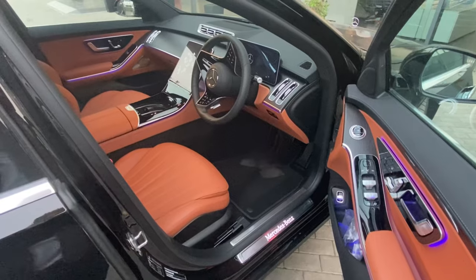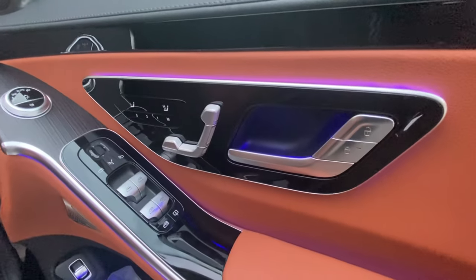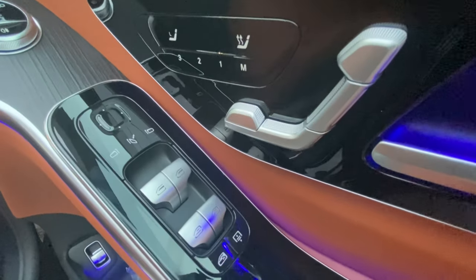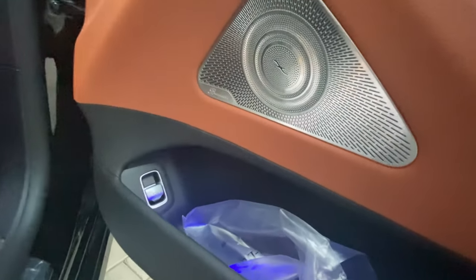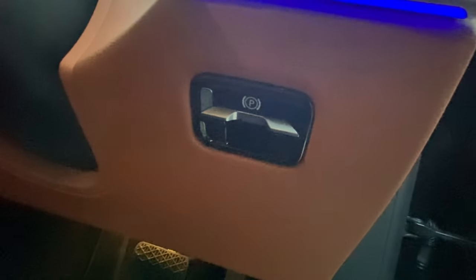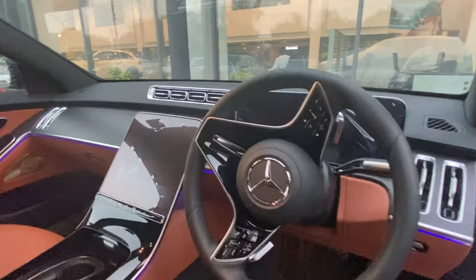Coming back to the driver's seat, you can see the door design — all keys and buttons have an aluminum finish. The front seats have heating function, and it's also having a chauffeur package. The window controls and side mirror controls are all very nicely placed. It is having the Burmester surround sound system, electronic parking brake function, and newly designed AC vents.